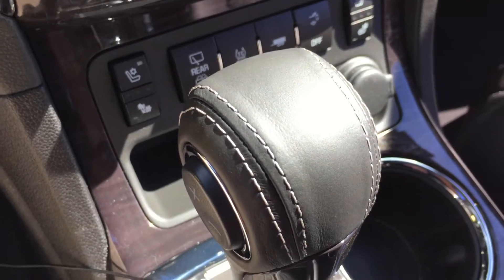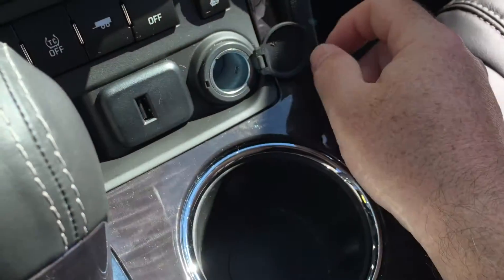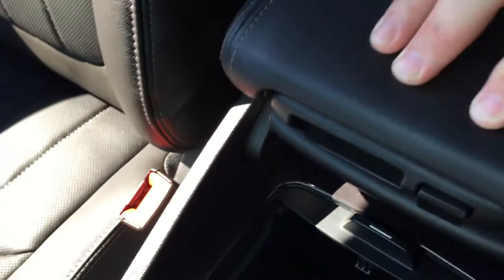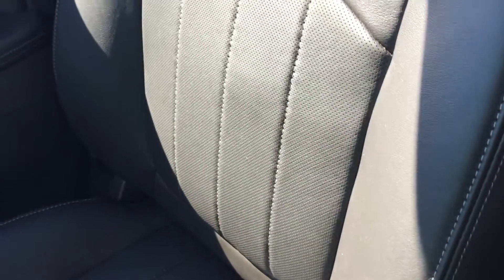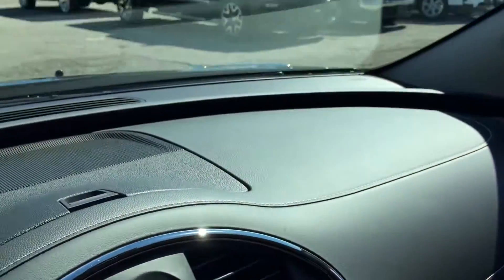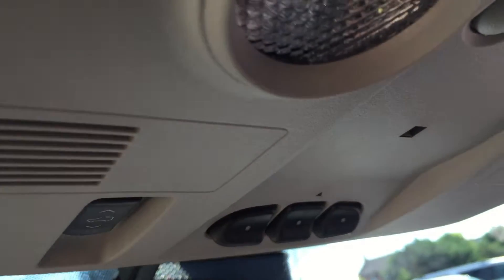Cooled seats — nothing gets better than a cooled seat. The wood grain trim continues throughout, and you have USB and 12-volt power options along with cup holders. Sliding this open reveals more storage space, as well as yet another 12-volt adapter. The center armrest pops up to reveal even more storage. On the passenger side, the leather and wood grain trim continue, along with power windows and power locks. There's a locking glove box with plenty of storage, plus OnStar connectivity and garage door opener buttons.